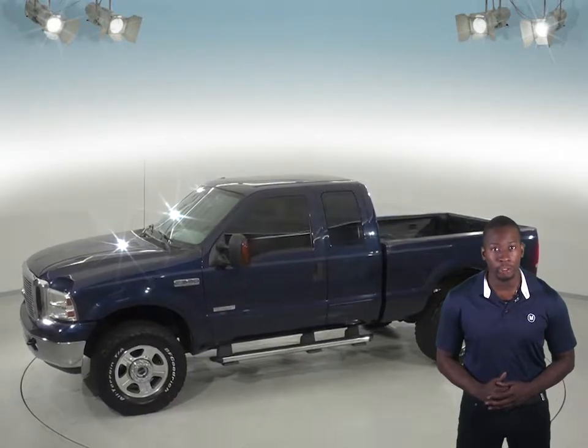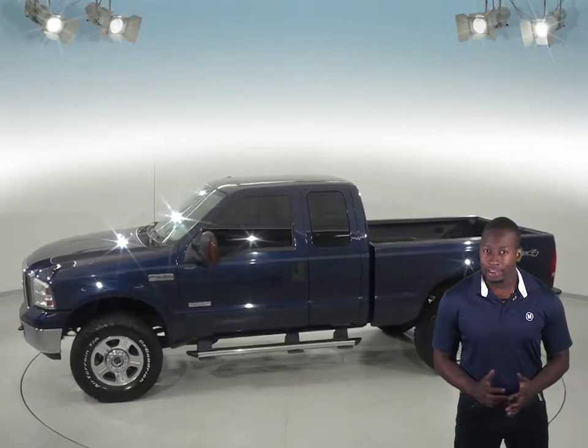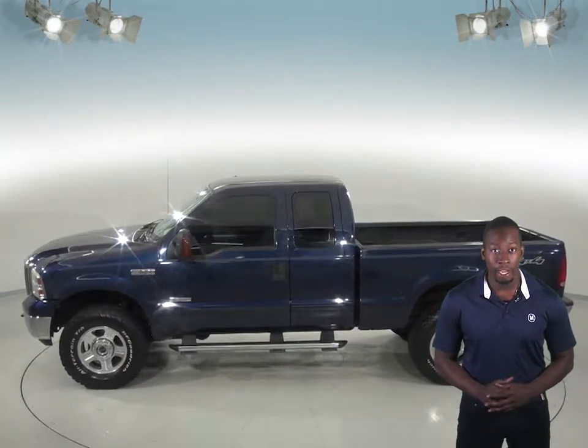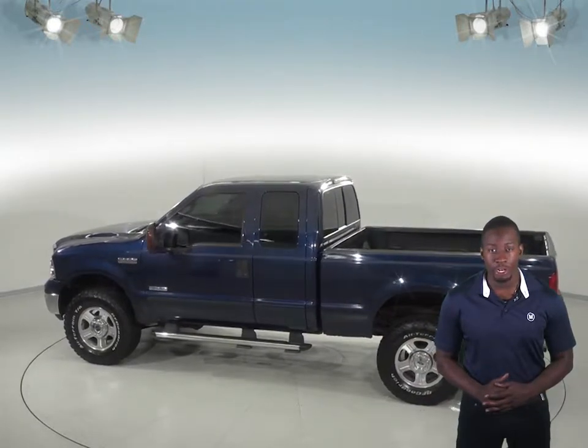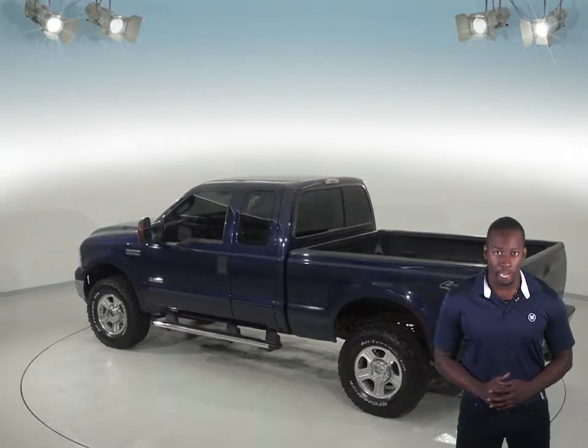There's a PowerStroke 6.0L V8 engine under the hood, giving this truck a lot of towing power. There's also an automatic transmission. This truck has passed our rigorous 172-point inspection, so it's sure to be reliable.